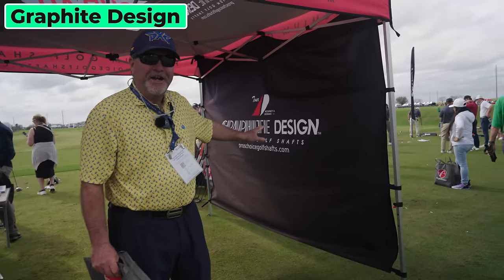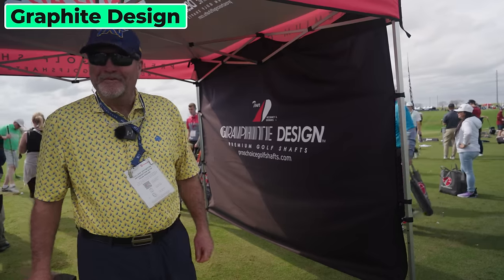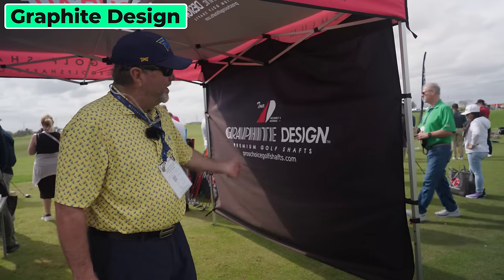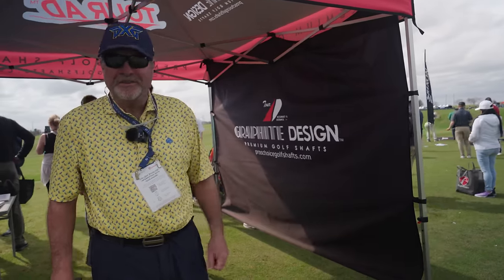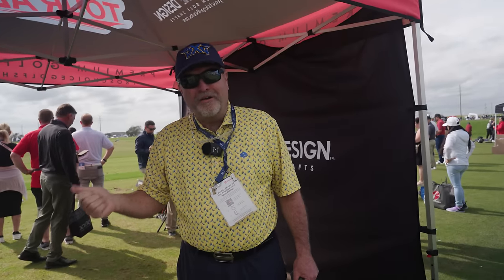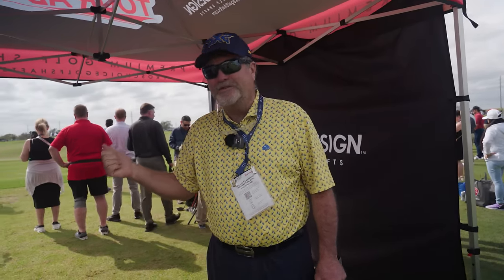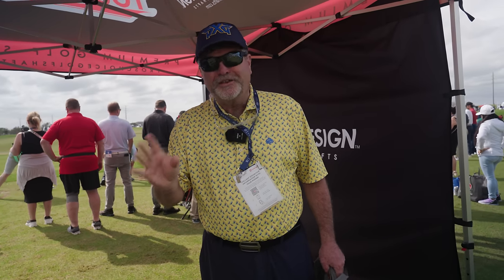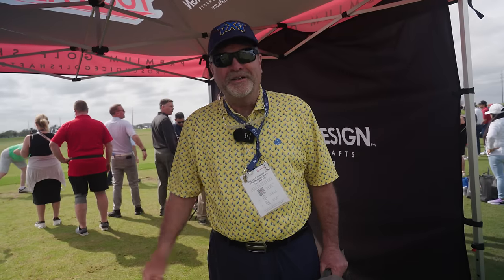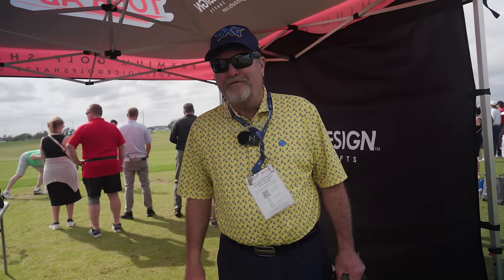My favorite shafts in golf are probably the Graphite Design shafts. I just wanted to say check them out — they're really good. Their Tour AD shaft is awesome. I don't have great swing speed anymore, and I think for a tour-quality shaft, for golfers with less than 100 miles per hour club head speed, Graphite Design has some great shafts that perform really well.